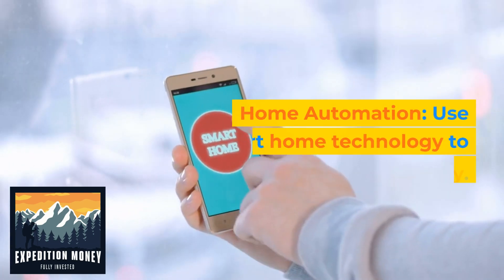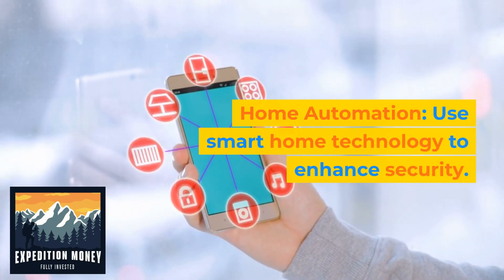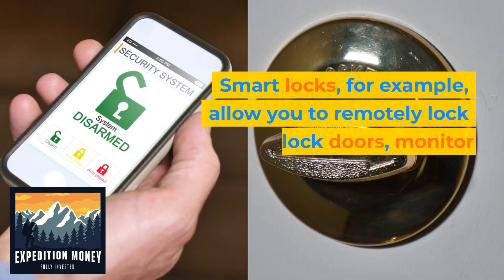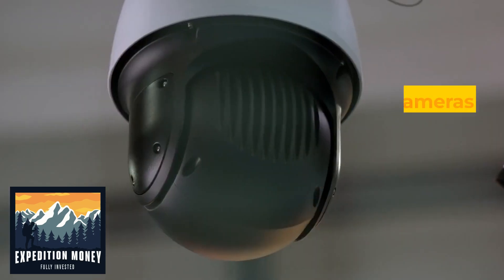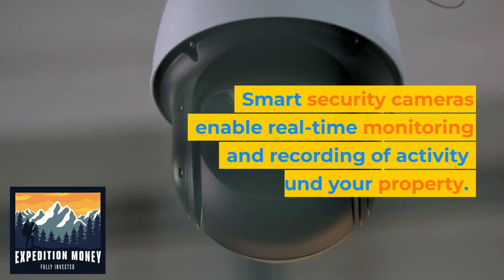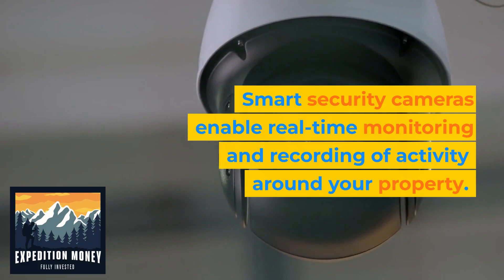6. Home automation. Use smart home technology to enhance security. Smart locks, for example, allow you to remotely lock and unlock doors, monitor access, and receive notifications. Smart security cameras enable real-time monitoring and recording of activity around your property.